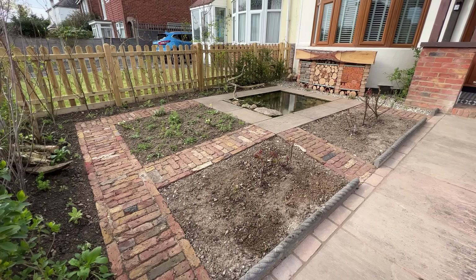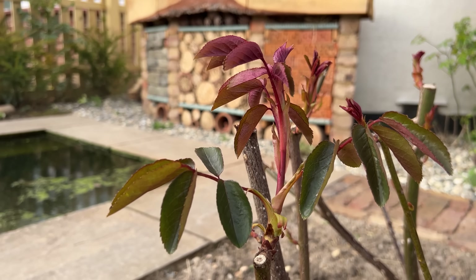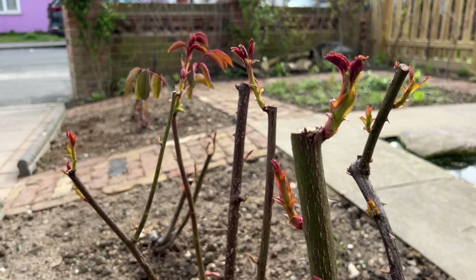Last but not least, there are two currently rather empty-looking borders which are going to be herbaceous borders planted with my favourite non-native perennials — traditional garden plants that are still very good for wildlife. Nothing in this garden will be of any detriment to pollinators. I managed to rescue and dig out the David Austin roses that were already in the garden, prune them back, and they are now really shooting up nicely — all six of them. I'm going to plant around the margins with nepetas, salvias, verbena bonariensis, sedums, and loads more.